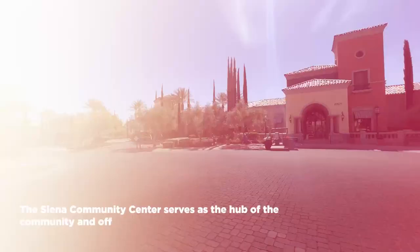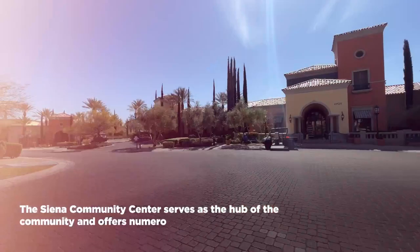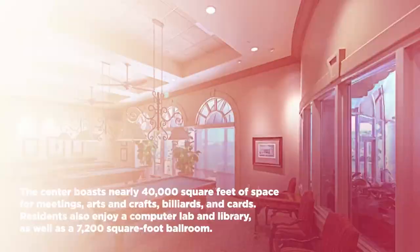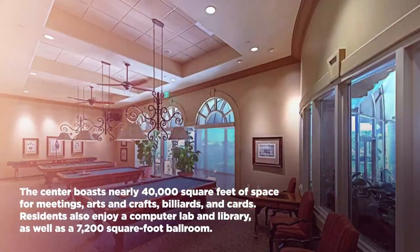The Siena Community Center just behind me serves as the social hub for the entire community. This 40,000 square foot center houses a ton of different activities. The central area looks out over a beautiful man-made lake, and they always have coffee available, so residents tend to meet up in the morning. There's a billiards room, a card room, an arts and crafts room where they host different learning and crafting events — it's a really great place to get to know your neighbors.